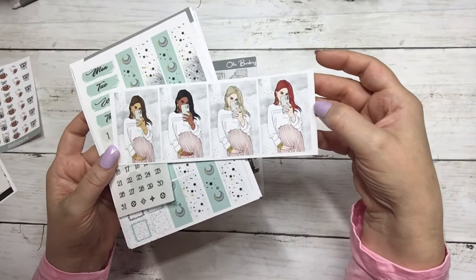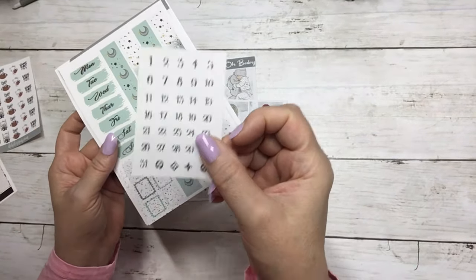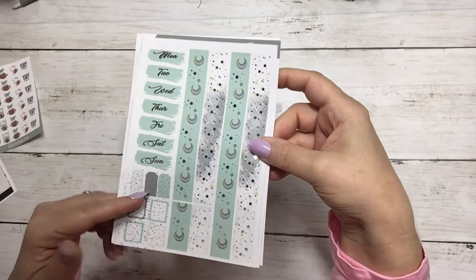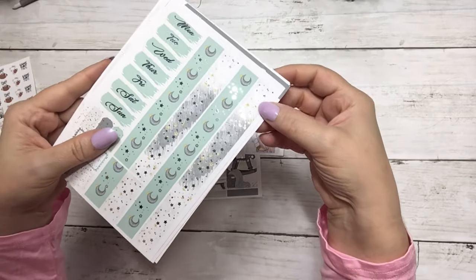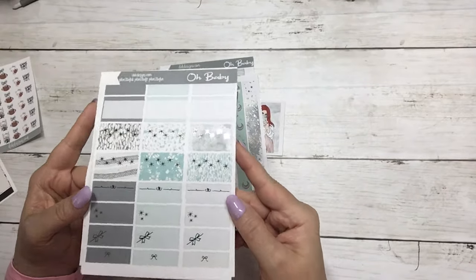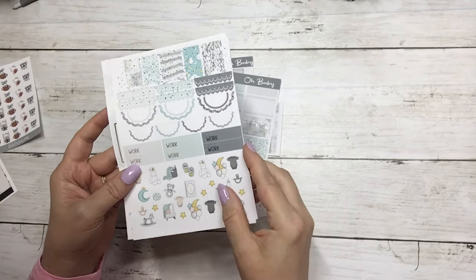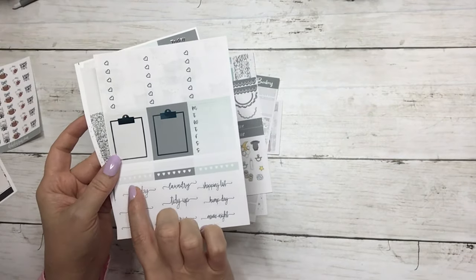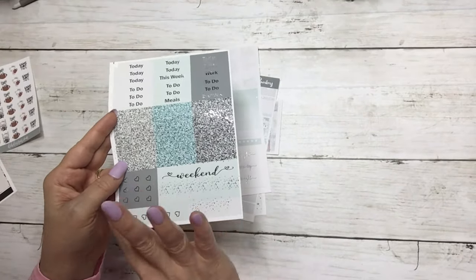Full boxes, fashion girls in three skin tones and four hair colors, silver date dots, date covers, layering pieces, and washi. The half boxes, flags, scallops, work labels, deco, three heart checklists, clipboards, sidebar, habit trackers, and script. Headers, weekend banner, and flags.